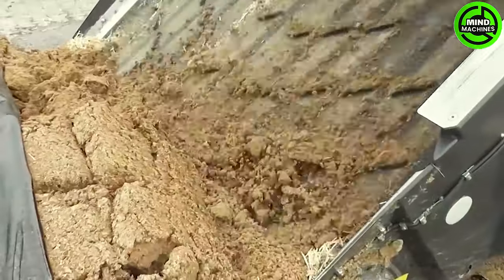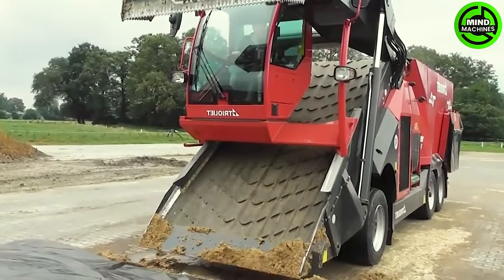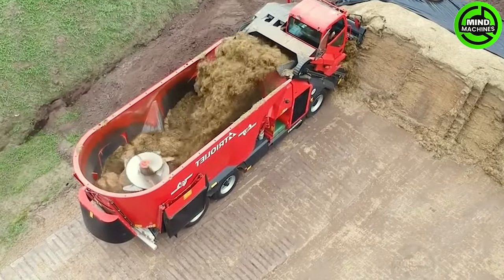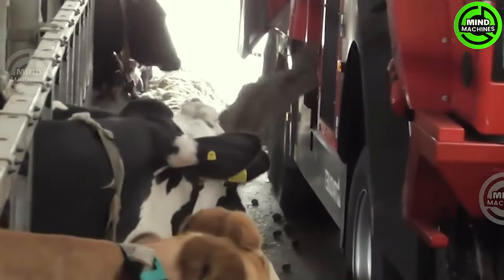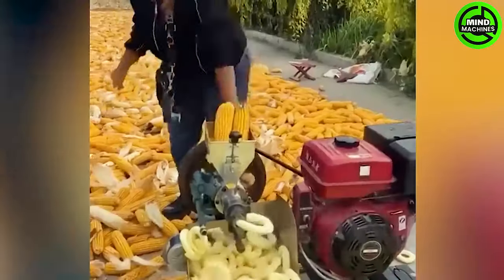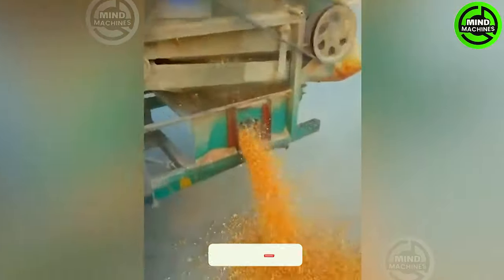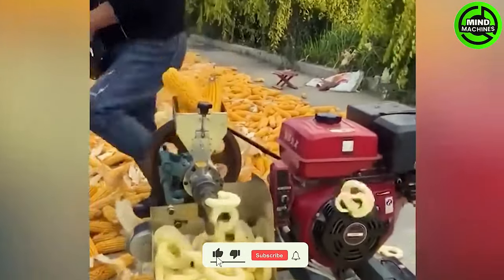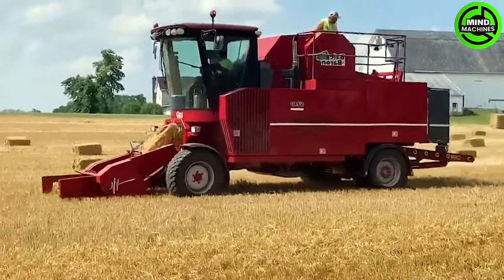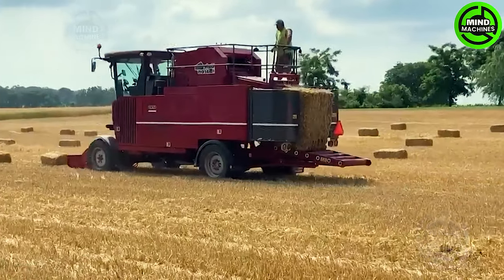The dry grass will be mixed with other ingredients to ensure the provision of ample nutrients and minerals for the livestock's growth. It's hard to believe that the process of shelling and roasting corn can be done in just a few seconds! The collected grass is bundled into larger bales to ensure convenience and space saving during transport.